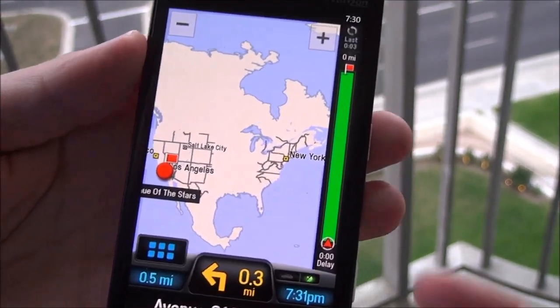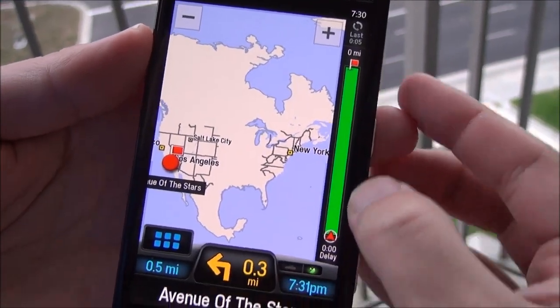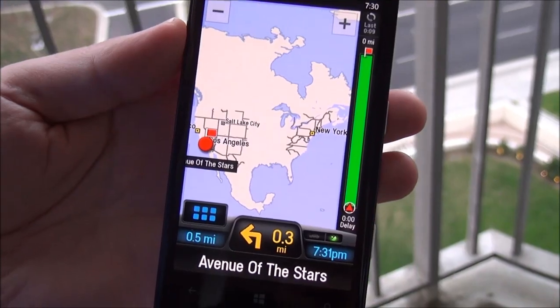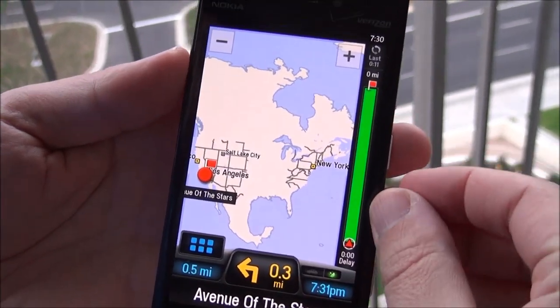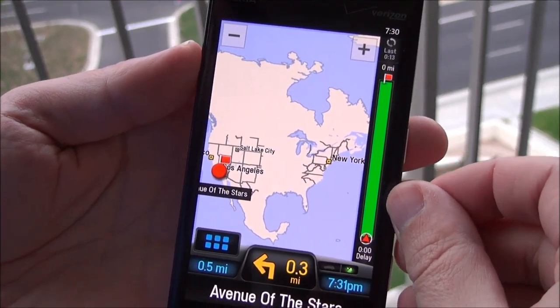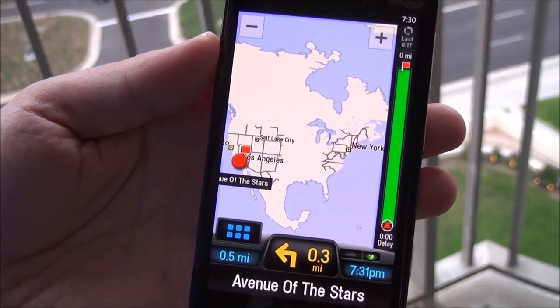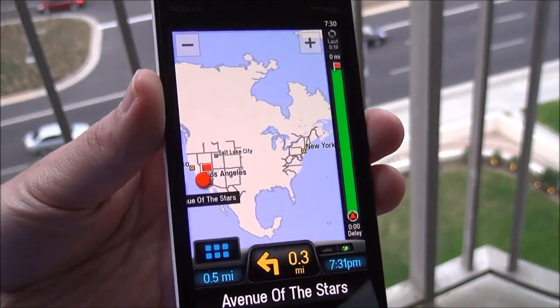And off it goes. One of my favorite features right here — this is a traffic bar. It's basically showing you all green here, meaning there's no traffic. There were little bands of traffic that actually show like yellow and red. And as you're traveling you can see those coming up, and it's actually really good because it gives you sort of a look ahead of what's happening.